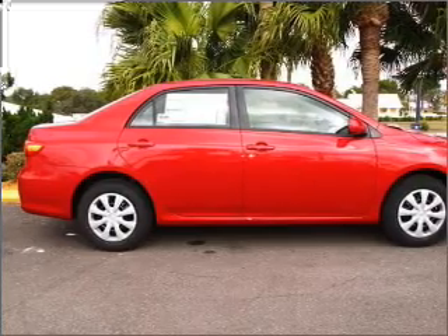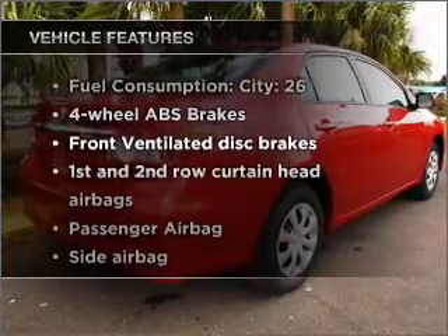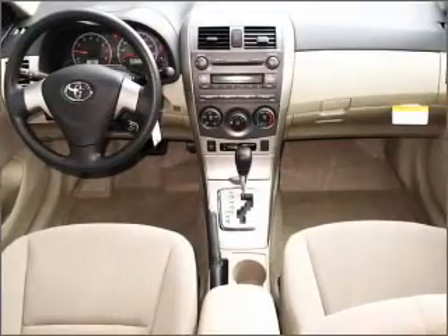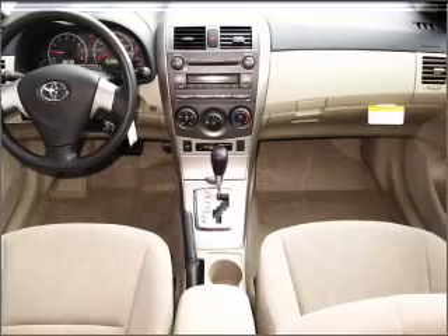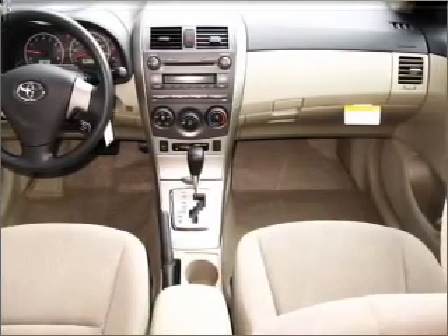Brake safely with the anti-lock braking system. And with these notable features, you won't want to miss out on the opportunity to own this amazing vehicle: air conditioning, power steering, cruise control, power mirrors, an AM FM stereo with a CD player, and an adjustable tilt steering wheel.